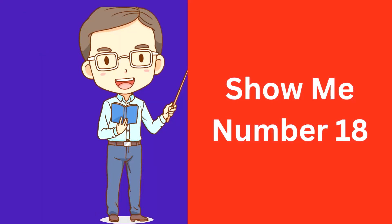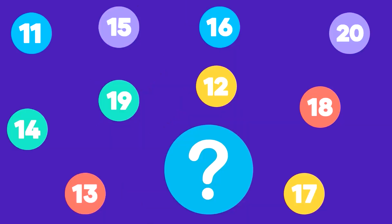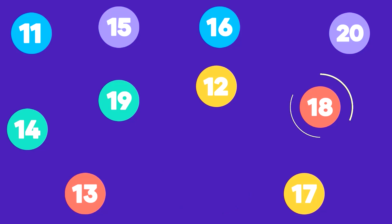Show me number 18. Here is number 18. That's correct, this is number 18.